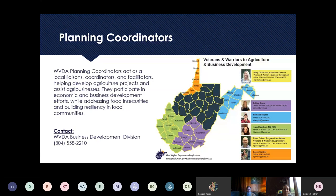To get specific information related to agriculture in your neck of the woods, our Business Development Division has planning and resource coordinators spread across the state. We have Casey Ganser up north, Nathan Bergdahl over in the eastern panhandle, Ashley Amos working over in the southwestern part of the state, and my name is Lacey Davidson Ferguson — I'm working in the western part of the state. Feel free to reach out to us or contact our division directly and they'll connect you with the coordinator for your respective county.